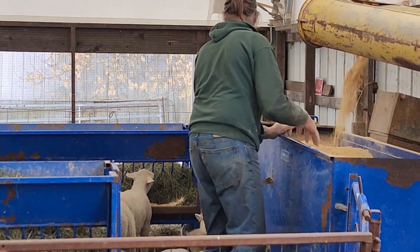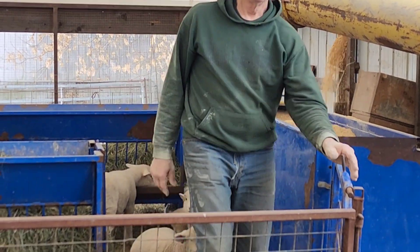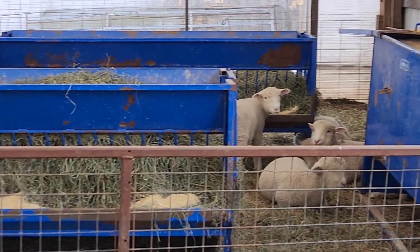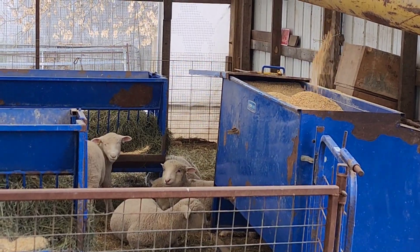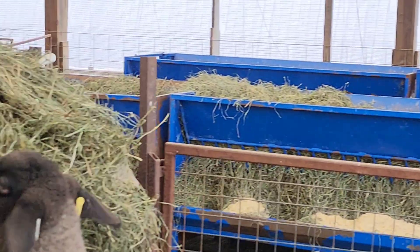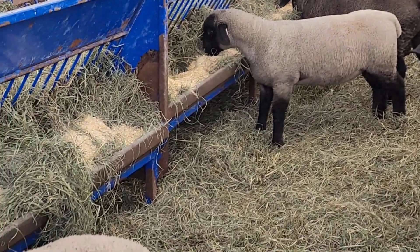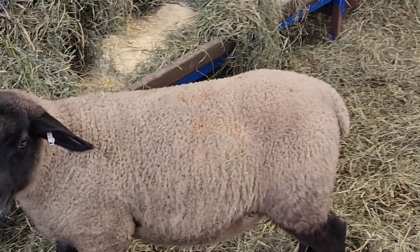He just topped it up again — he filled the creep troughs up so we wanted to make sure when he left it was refilled. You guys are growing so much.